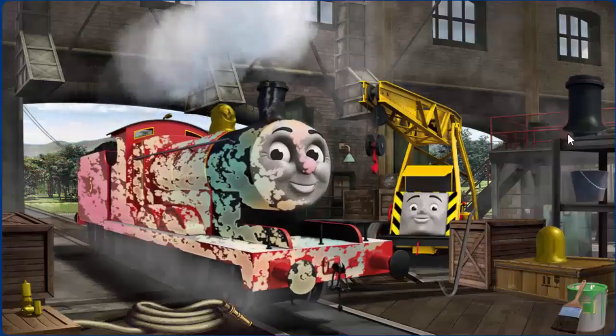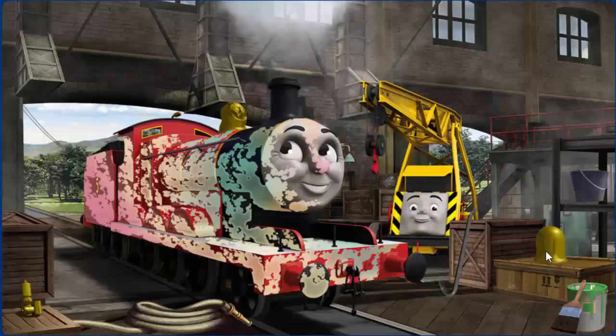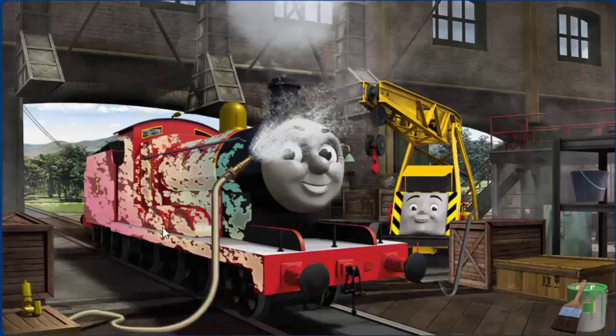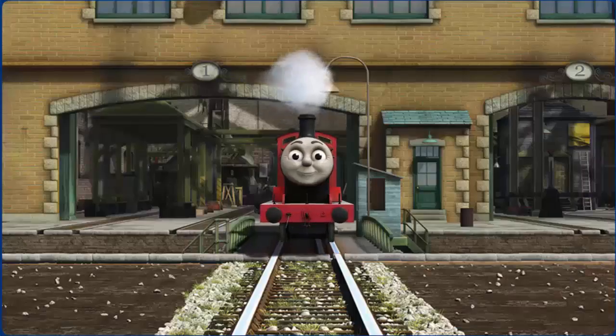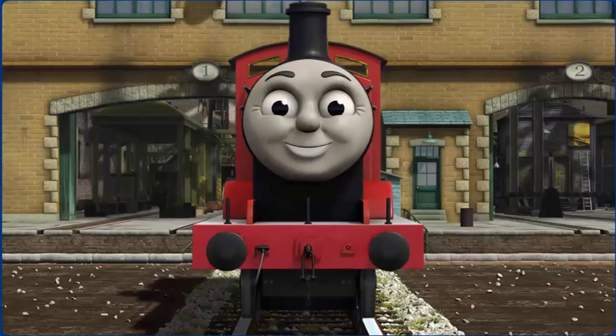James' funnel is broken, and he is covered with ice cream. Great job, but there's still more to do. James is covered with ice cream. Great job, but there's still more to do. You fixed it! James is ready to get back to work.